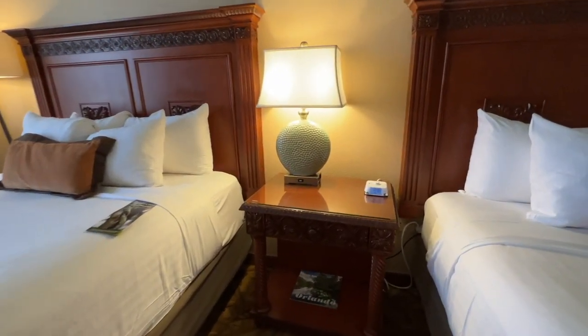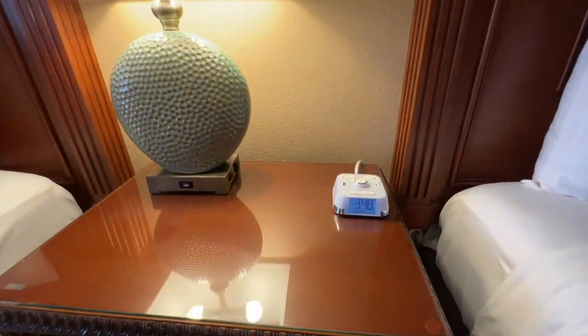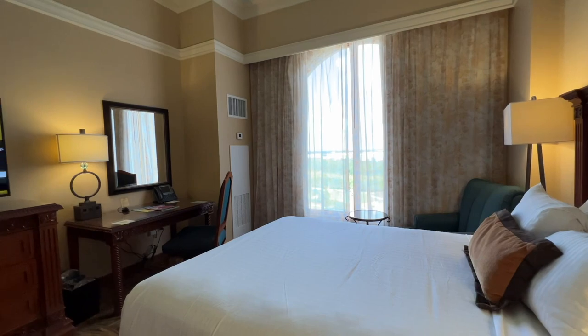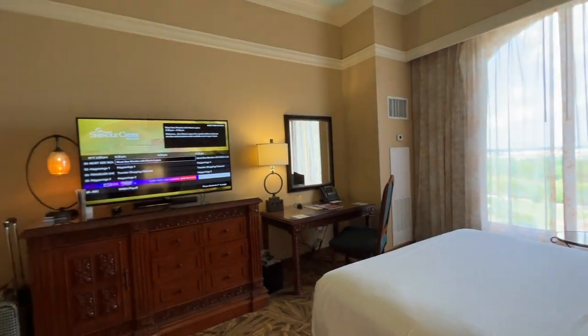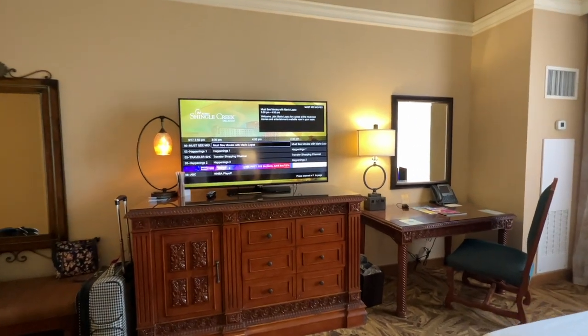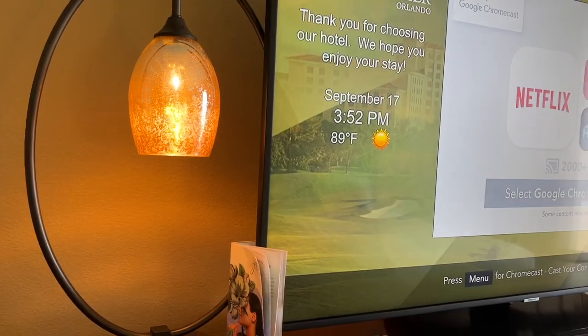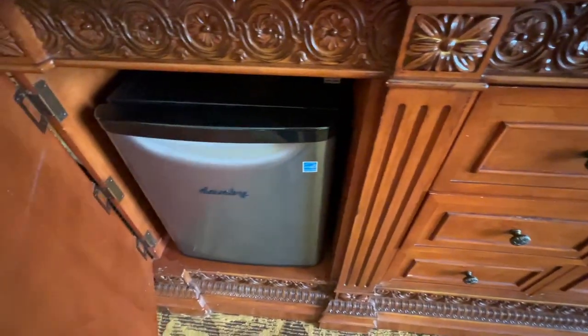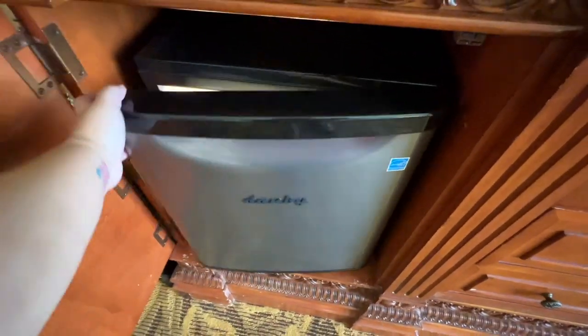On the bedside table, there's a lamp with USB ports and an alarm clock with charging stations. The room also features a 50-inch HD television. Down below, there's a mini fridge where we kept water bottles and other drinks.